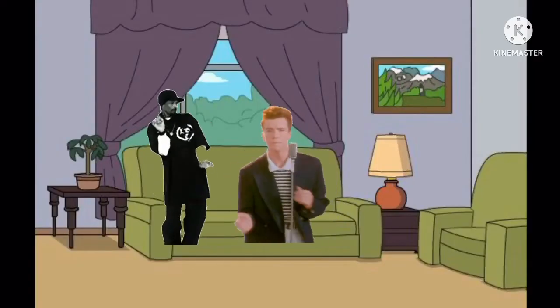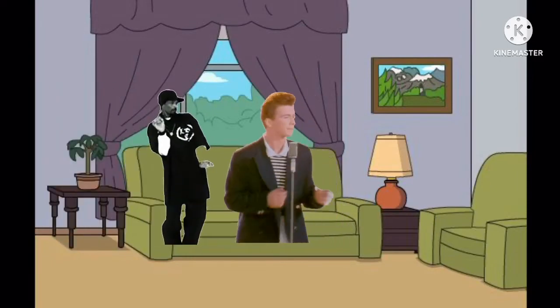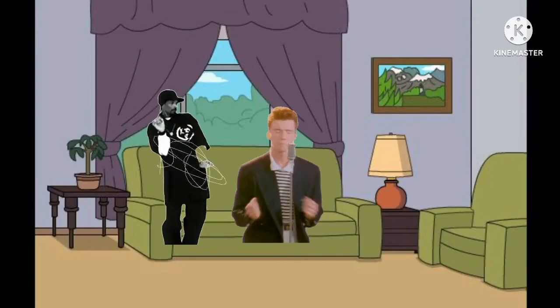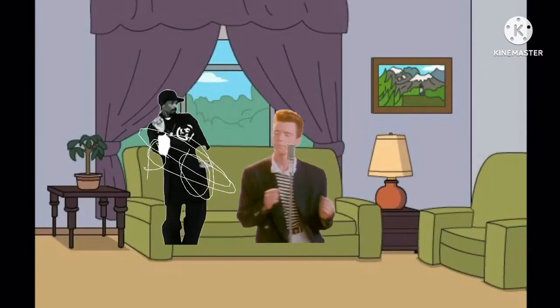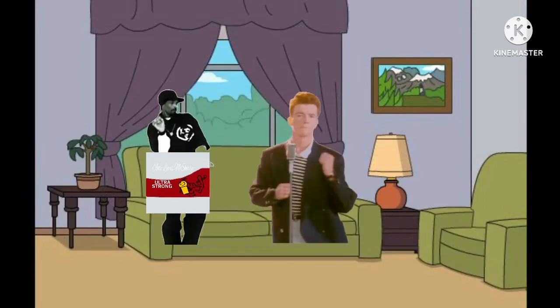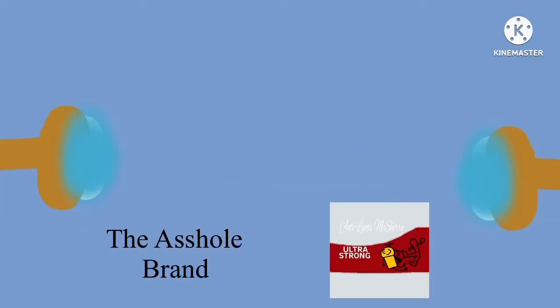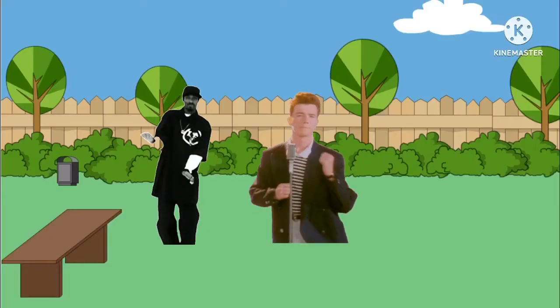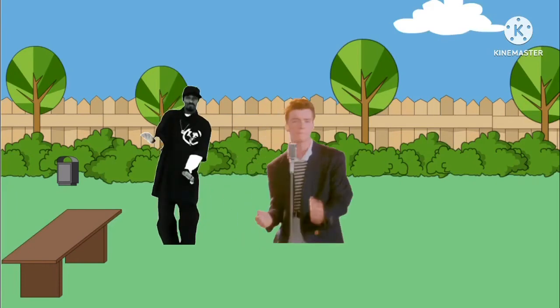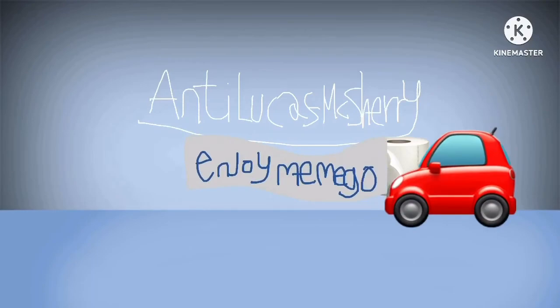Before we hit the beach, I gotta hit the loo. We can't stay here. Why? Flat toilet paper. I'll never get clean. Way ahead of you. Compared to Charmin Ultra Strong, other toilet paper falls flat. Its washcloth-like texture helps you get clean. Beautiful view. Thanks to Charmin and you, honey bear. We all go. Why not enjoy the go with Charmin?